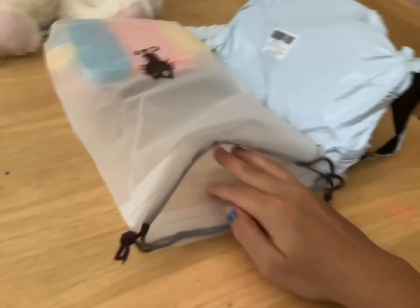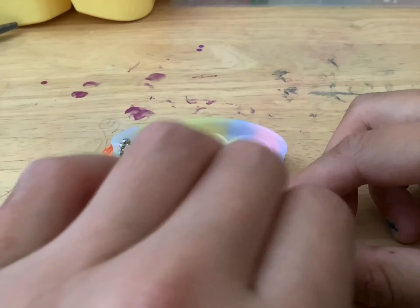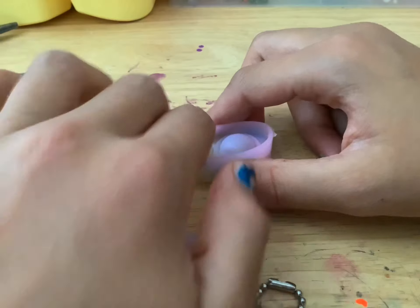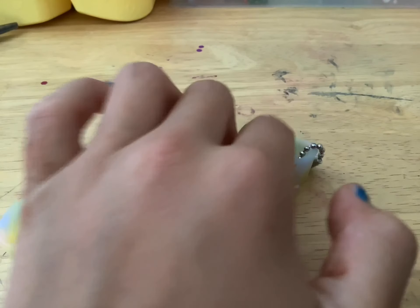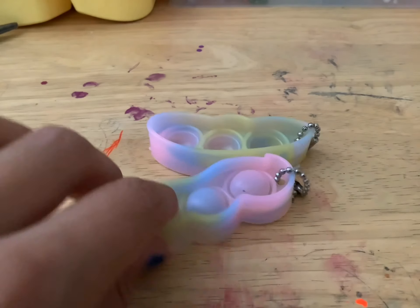Next thing we have — oh, what's this? We have two pop-it shaped things. It's a pop-it and I really rate this highly — it has perfect pop, perfect crunch. I really like this. This is a very good thing, 10 out of 10.